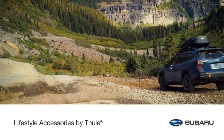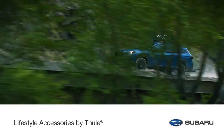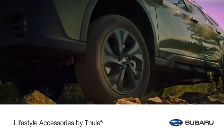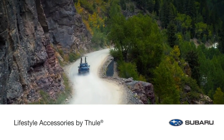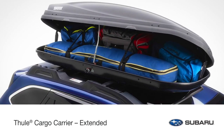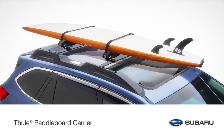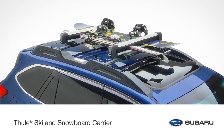Wherever your Outback takes you — from wide open territory and mountain trails to lakes, streams, or the slopes — increase your cargo carrying capacity with Genuine Subaru lifestyle accessories. Subaru engineers work in close collaboration with the Thule Group during design and development of all Thule racks and carriers to help ensure they comply with Subaru requirements, offer a precise fit, and increased durability. From the Genuine Subaru Cargo Carrier, Cargo Carrier Extended, and heavy-duty roof cargo basket, to carriers for kayak, paddleboard, skis, or snowboard, Genuine Subaru Lifestyle accessories allow you to haul your gear safely and securely.